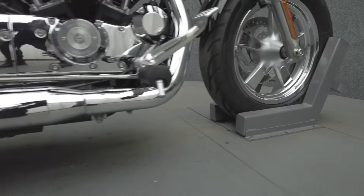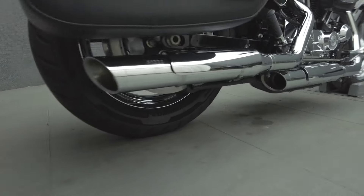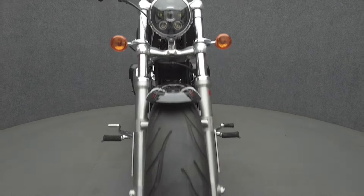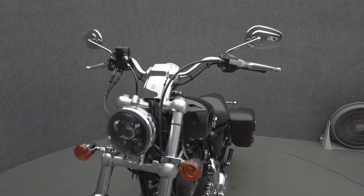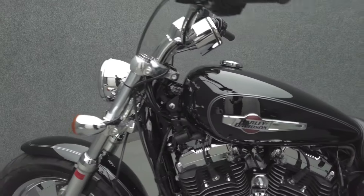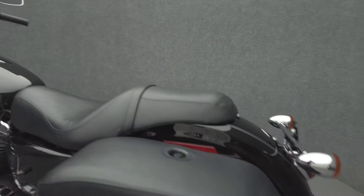With their approachable size, comfort, and timeless style, the Sportsters have survived decades on roadways worldwide. Powered by a 1,203cc V-twin motor, the Sportster puts 67 horsepower and 70 foot-pounds of torque through a 5-speed transmission. It has a 26.6-inch seat height and a curb weight of 562 pounds.